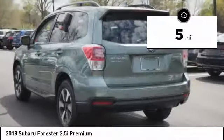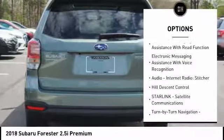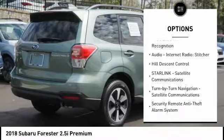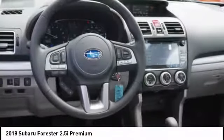Here are some of this vehicle's great options: traction control, stability control, cruise control, power brakes, child safety locks, trip computer, clock, tachometer, cargo area light, daytime running lights.